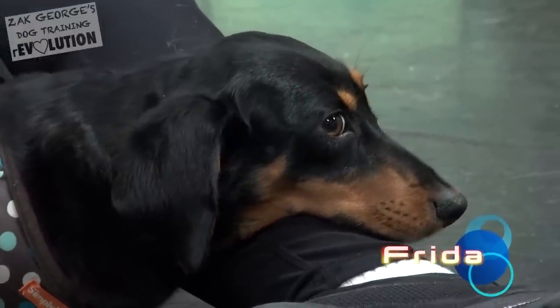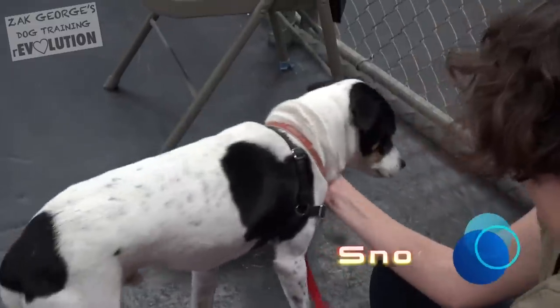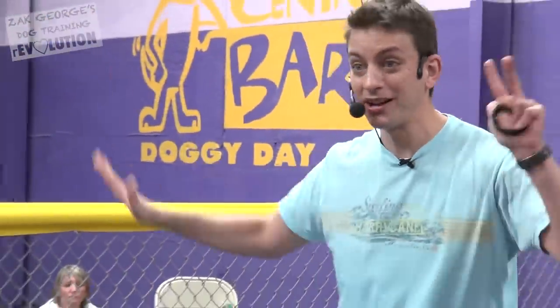We want to start to phase out the treat and phase in the hand signal. Everything we teach our dogs we accompany with some type of visual hand signal — and I'm not talking about proper hand signals; they can be anything you want. You make them up. Most dogs are heavily receptive to exaggerated body language in addition to verbal language. If you were going to talk to somebody who didn't know English for the first time, you might use a lot of body language to explain something — that's very much what we're doing with our dogs.